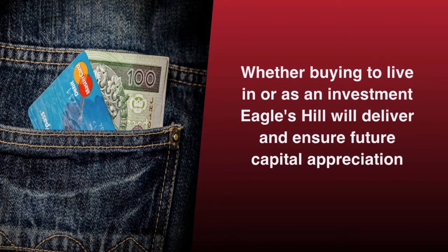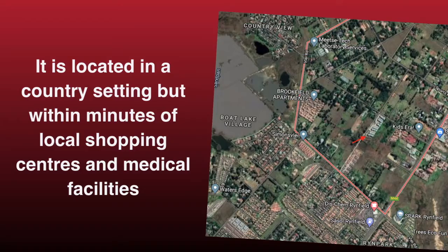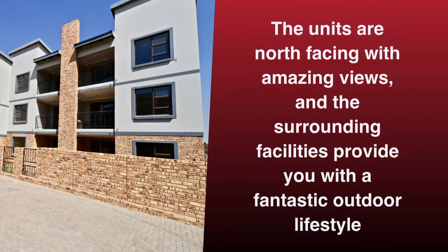Whether buying to live in or as an investment, Eagles Hill will deliver and ensure future capital appreciation. It is located in a country setting but within minutes of local shopping centers and medical facilities. The units are north-facing with amazing views, and the surrounding facilities provide you with a fantastic outdoor lifestyle.